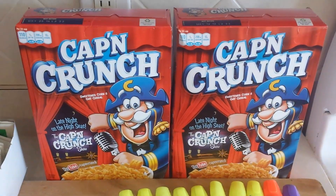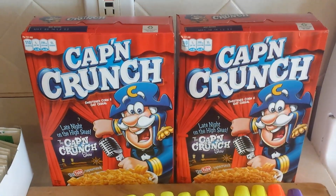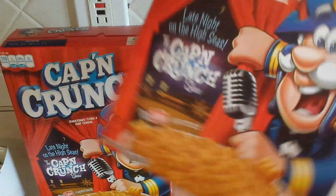They have a special on different types of cereal. Captain Crunch is one of them — I think it was $1.76 a box and it's the 14 ounce size, so it's a fair size box. Not a bad deal.